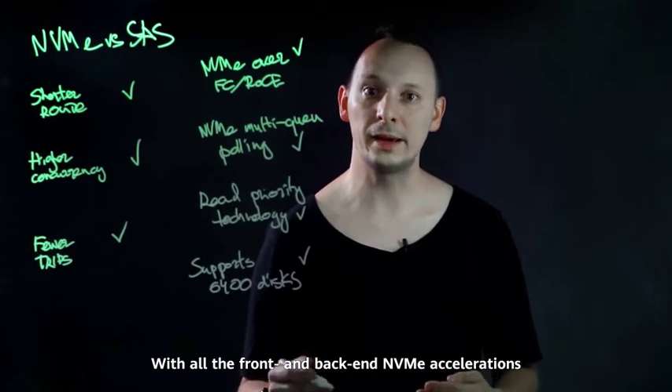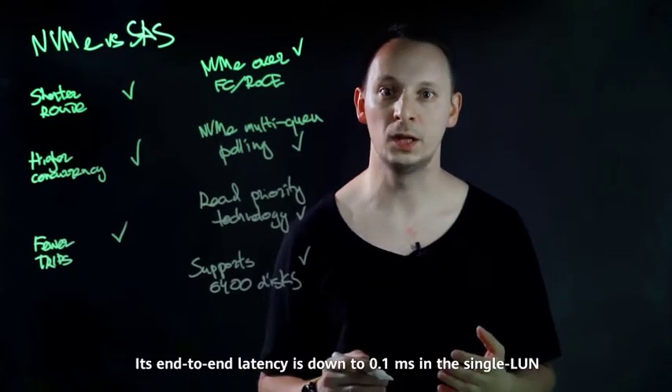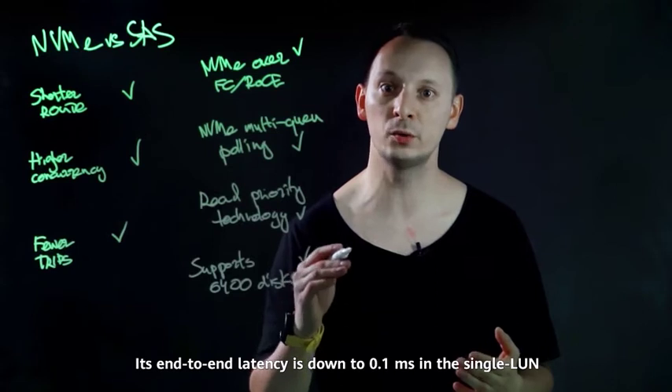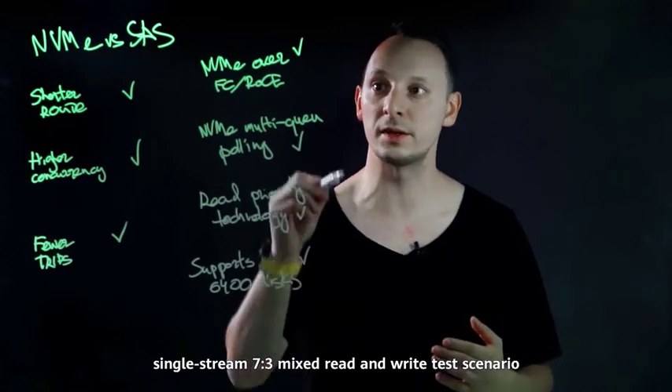This is another industry-leading figure that differentiates Dorado from peer products. With all the front-end and back-end NVMe accelerations, OceanStor Dorado is just like a top-class expressway. Its end-to-end latency is down to 0.1 ms in the single LAN, single-stream, 70 to 30 mixed read and write scenario.